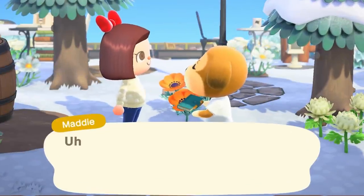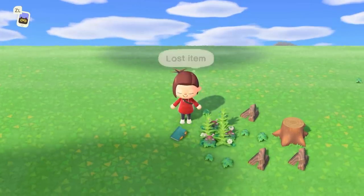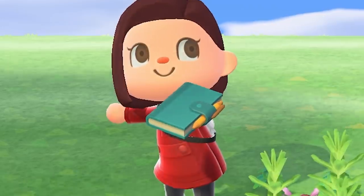These villagers, always losing their items. You're walking around enjoying the lovely weather and BAM, someone's personal journal is just sitting on the ground, waiting to be opened and read.